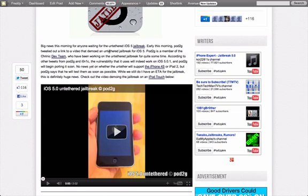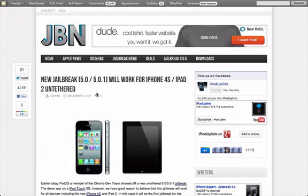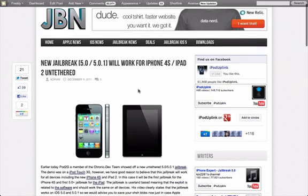He has not given an ETA for when it will be arriving, but since he has it working on his iPod Touch, it most likely will be soon. According to a source who is close to the Chronic Dev Team, the new jailbreak will work for the iPhone 4S and iPad 2.